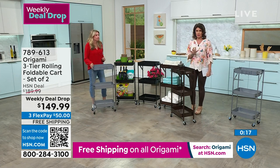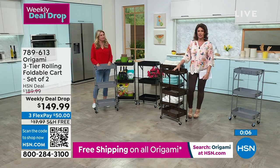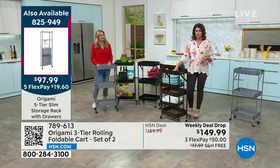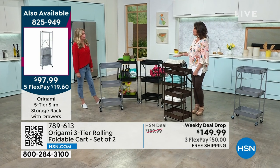Quick update on our today's special — we have never featured this particular Origami design as a today's special, so you're getting our best buy ever at $97 and some change. If you want the black, we have about 250 left — it will be sold out by our next airing. White is sold out. We still have indigo, red, bronze, and pewter available.